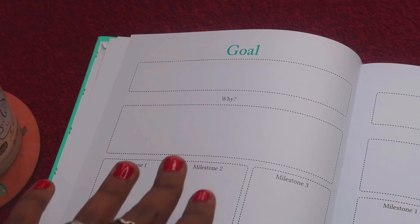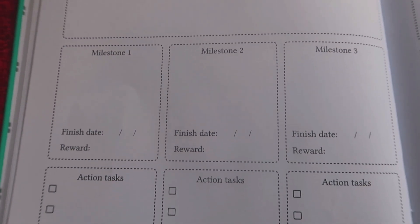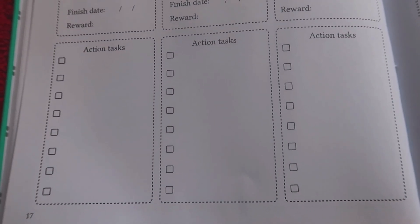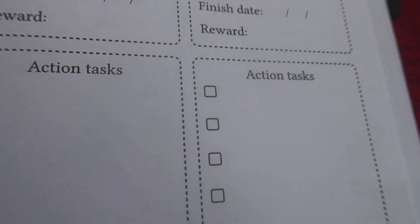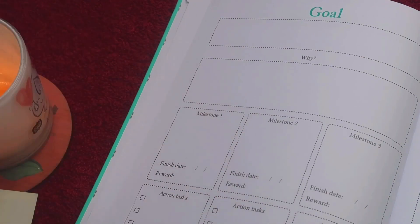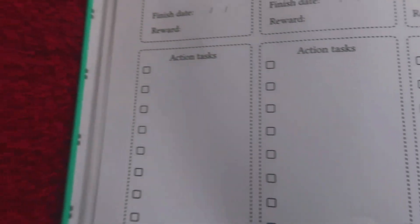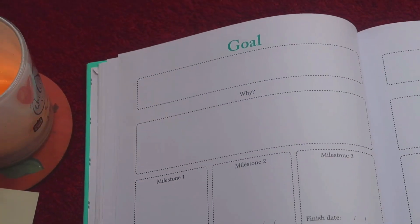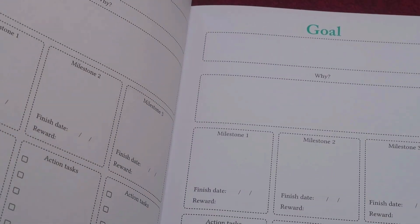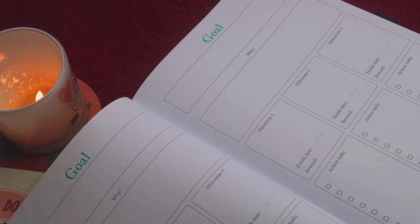Next are the goal setting pages, which I love. This page helps you set functional goals — ones you can actually achieve. You write your goal, then your why, then there are three milestones like checkpoints. You can write a finish date and set rewards for each milestone, since rewards really motivate us to keep moving forward. There are also action tasks for each milestone — like a to-do list — to help you take the necessary steps. Achieving all three milestones gets you to your big goal. It's a really great goal setting layout.